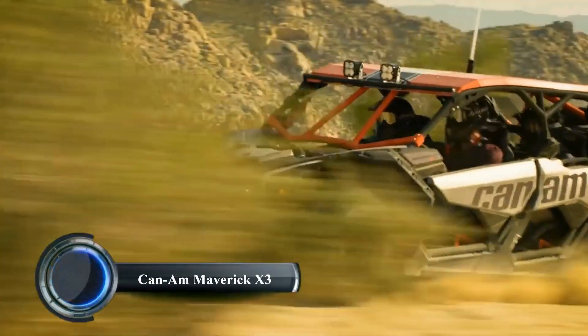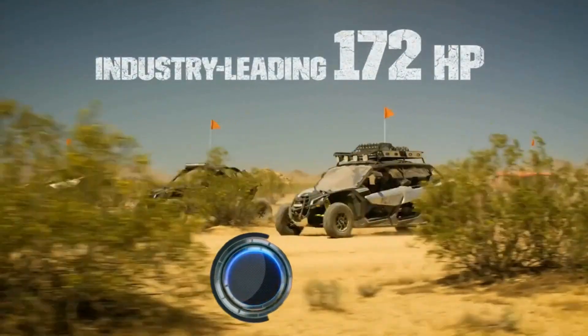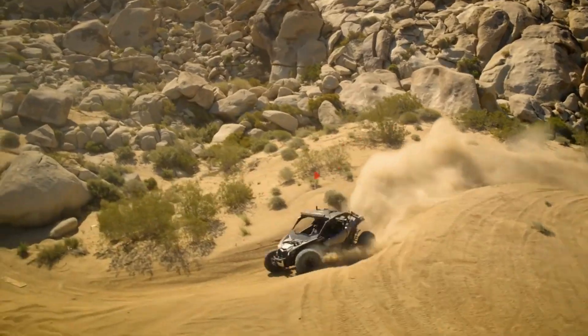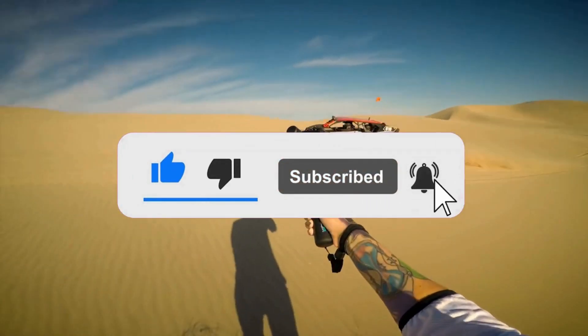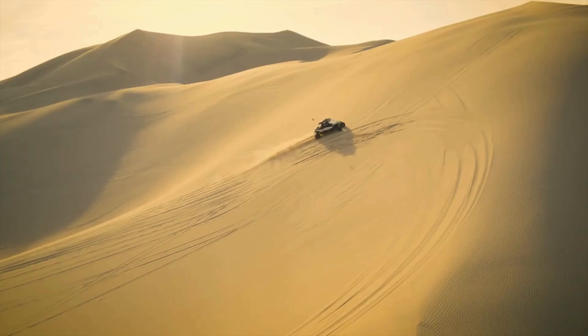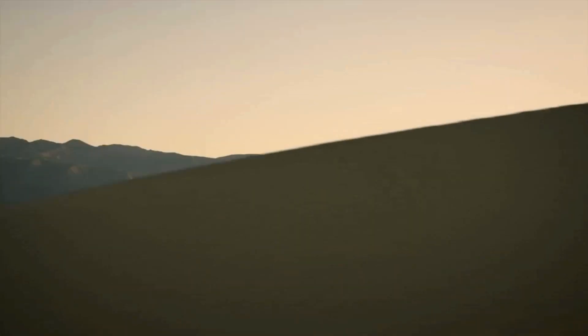The Can-Am Maverick X3 is a high-performance off-road vehicle designed for thrill-seekers and adventure enthusiasts. Known for its power and agility, the 2024 Maverick X3 features a turbocharged Rotax engine delivering up to 200 horsepower, making it one of the most powerful side-by-side (SXS) vehicles on the market.